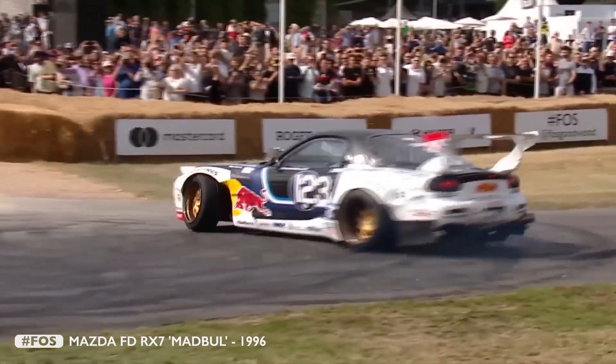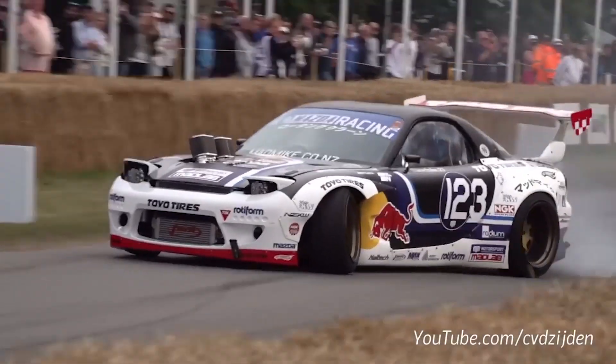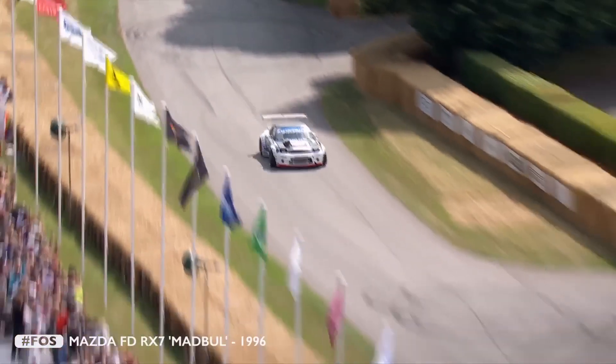This RX7 is a returning guest at Goodwood and many more international events. Built for Mad Mike, a professional drifter from New Zealand, who is famous for his love for rotary engines. This build was inspired by the Mazda race cars competing at Le Mans in the 90s, hence it's powered by a four-rotor engine.